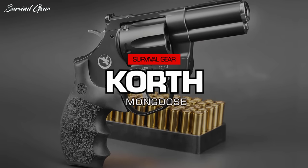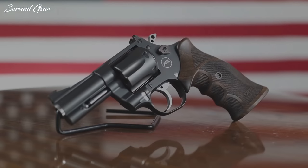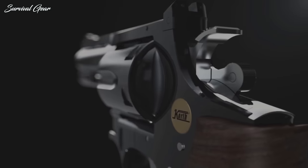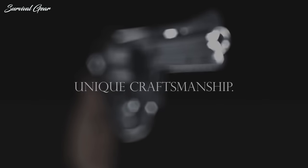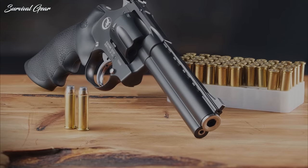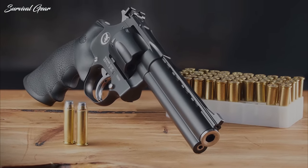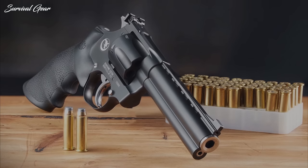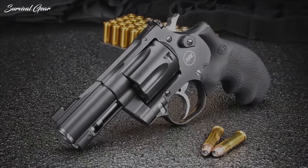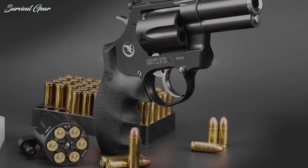Korth Mongoose. Are you unfazed by the classics? It's time to move on to the opulent end. The Korth Mongoose is a modern high-end revolver that falls into a category on its own. With the combined effort of Germany's Korth Waffen and U.S. Nighthawk Custom, we probably got the best-performing revolver up to this date. It's truly a Rolex of guns, to put it that way. This is a straightforward six-shot double-action revolver with adjustable sights. The meticulous detail, finish, sights, trigger, and versatility are amazing.